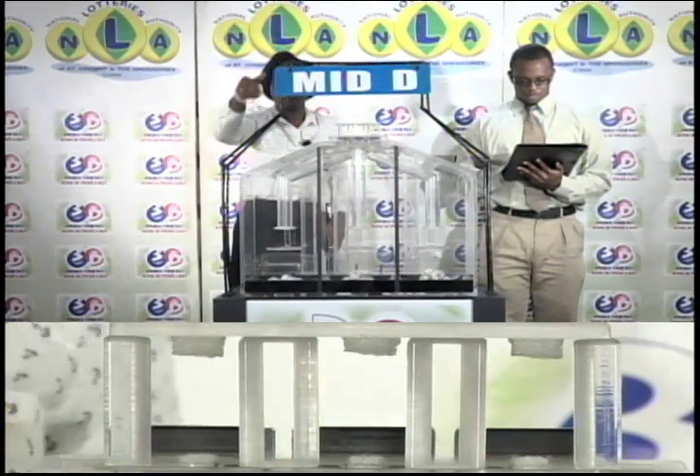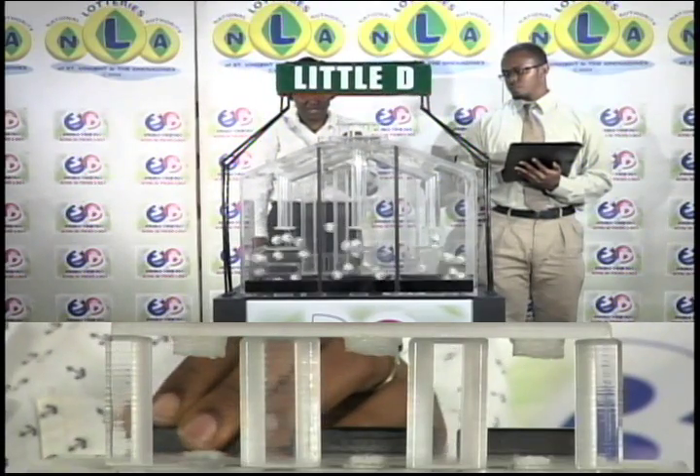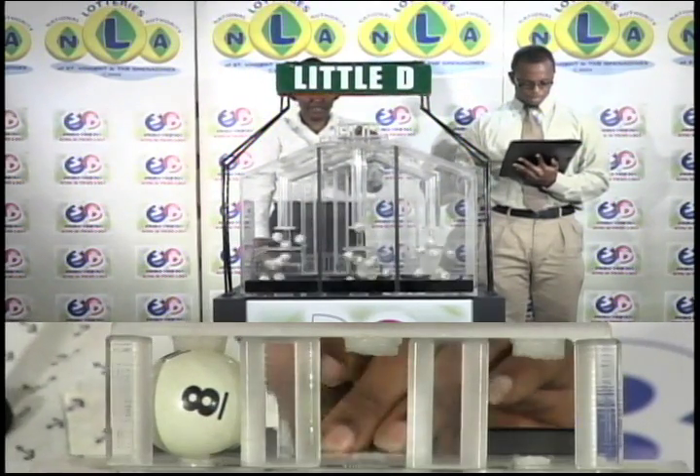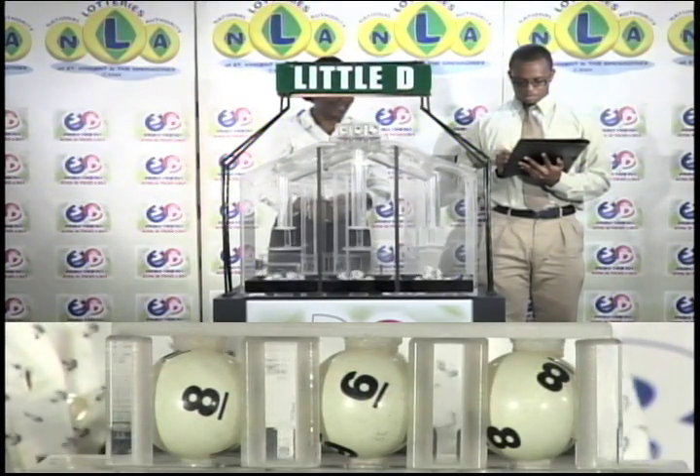And now for the final draw, which is the draw for the Little D winning number. The first ball is 8, the second is 6, and the third ball is 8.